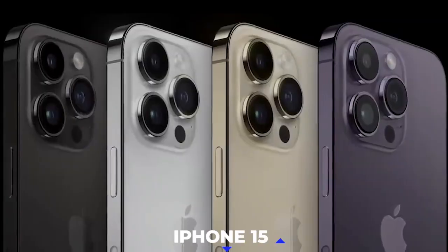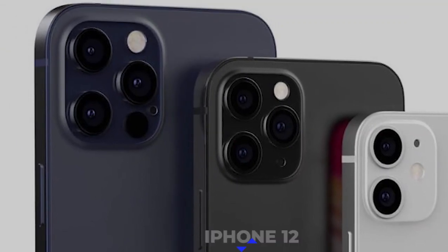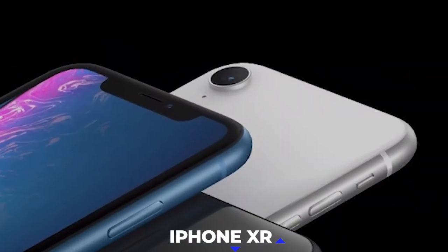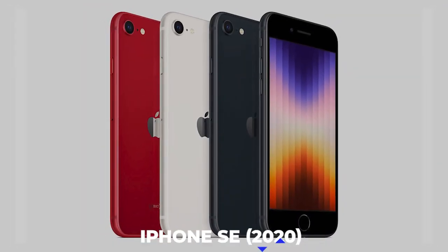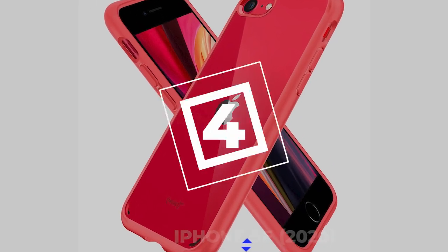The devices expected to support iOS 17 are: iPhone 15, iPhone 14, iPhone 13, iPhone 12, iPhone 11, iPhone XS, iPhone XR, iPhone X, iPhone SE 2020, and iPhone SE 2022.